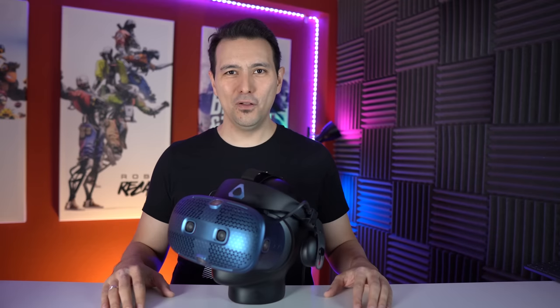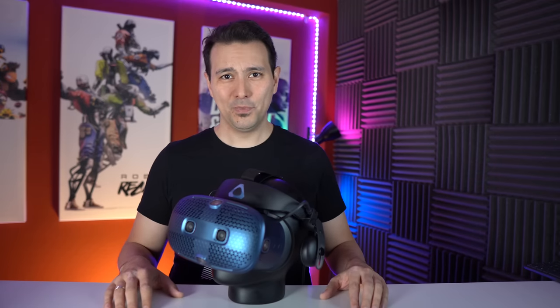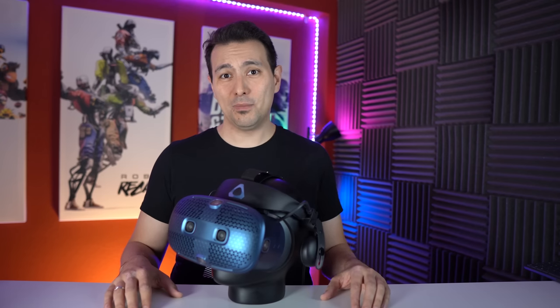Hi and welcome back to MRTV. This is the full MRTV review of the HTC Vive Cosmos. This headset has been around for more than a month now, and you're probably wondering why does the MRTV review come so late?